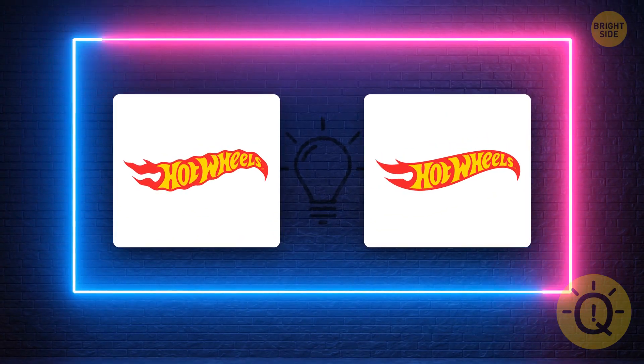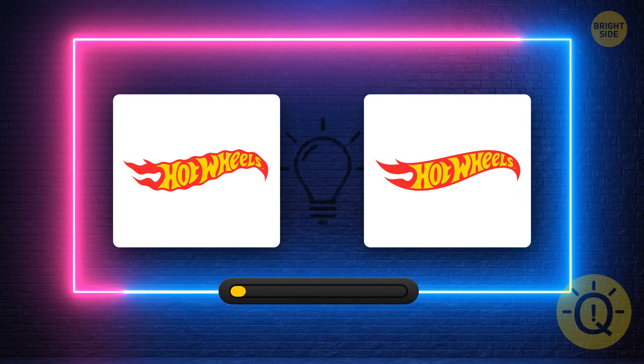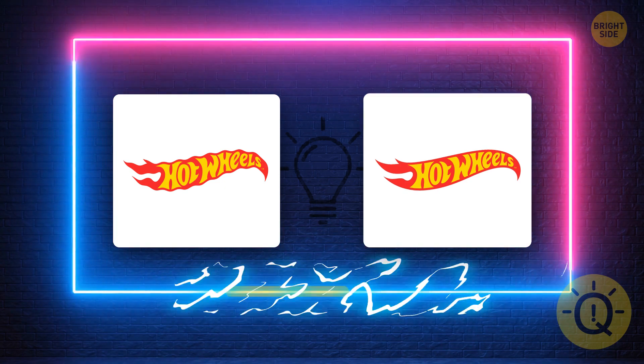Hot Wheels — it's the best-selling toy brand in the world, making even more money than Lego or Barbie. I bet you have a few of them. Can you spot the correct logo? It's this one.